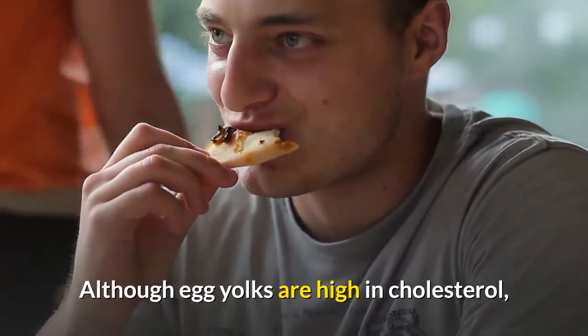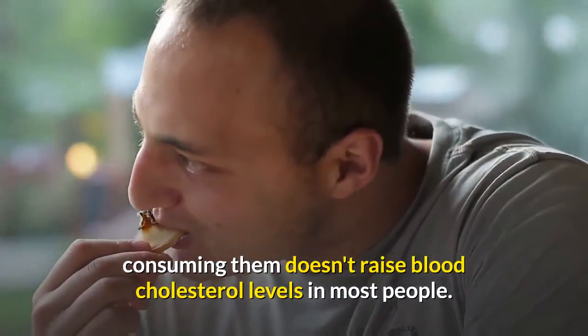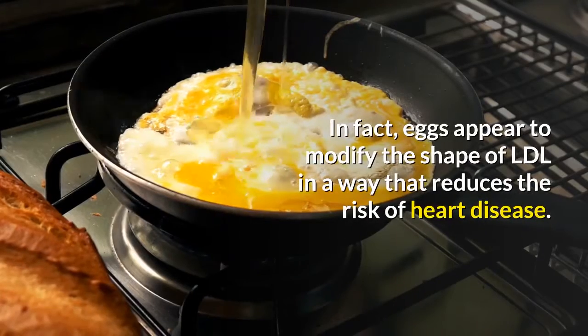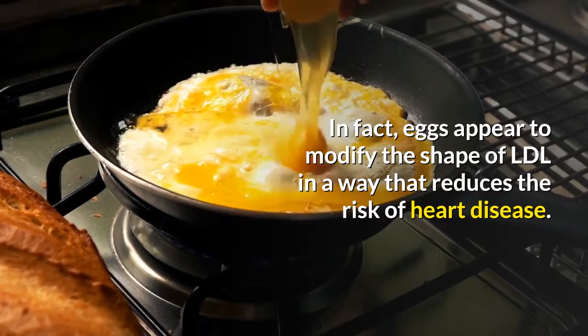Although egg yolks are high in cholesterol, consuming them doesn't raise blood cholesterol levels in most people. In fact, eggs appear to modify the shape of LDL in a way that reduces the risk of heart disease.